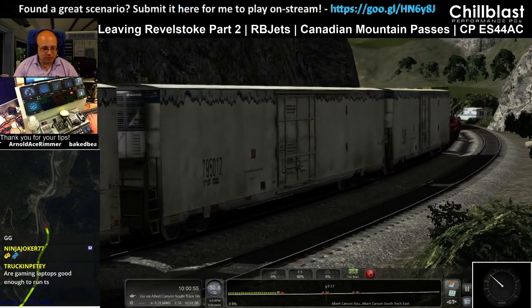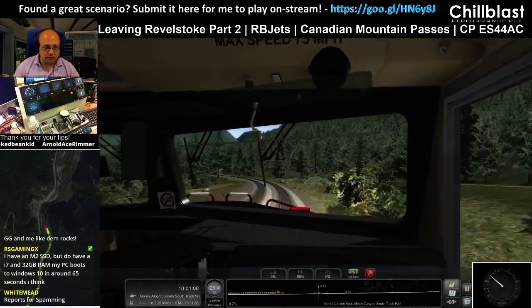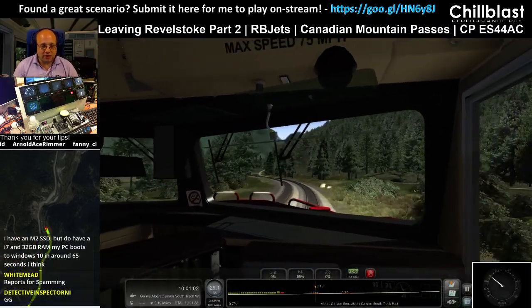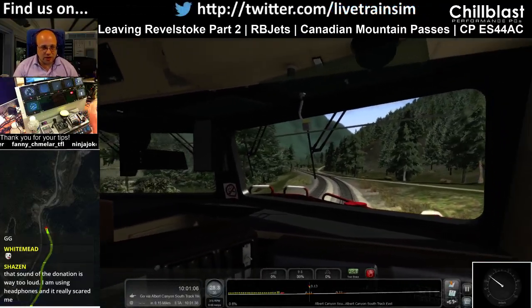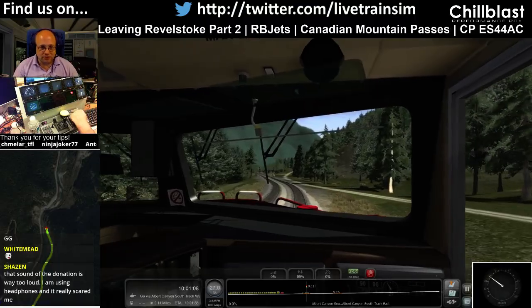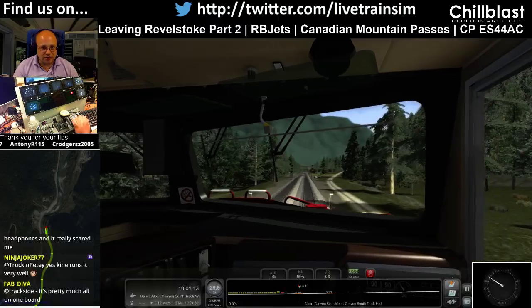Is a gaming laptop good enough to run TS? Yes, ultimately in theory a gaming laptop should be fine — it depends what the spec is though. A gaming laptop is just a laptop, but if it's got a decent gaming graphics card it should work. The donation sound is way too loud — I'll try and tune that down next time.